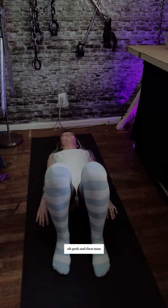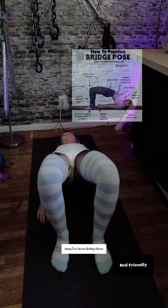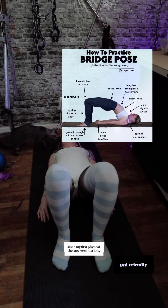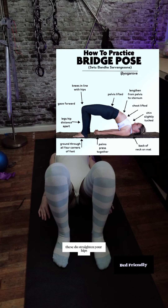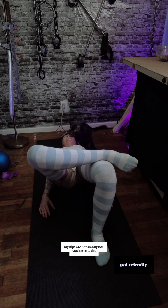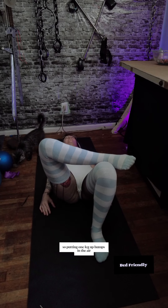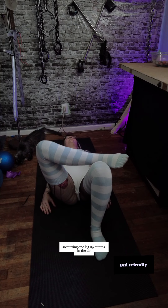These pumping-in-the-air bridges — I've been doing these since my first physical therapy session a long, long time ago. These do straighten your hips. And oddly enough, my hips are constantly not staying straight. So putting one leg up, pumps in the air — these are also bed friendly still.